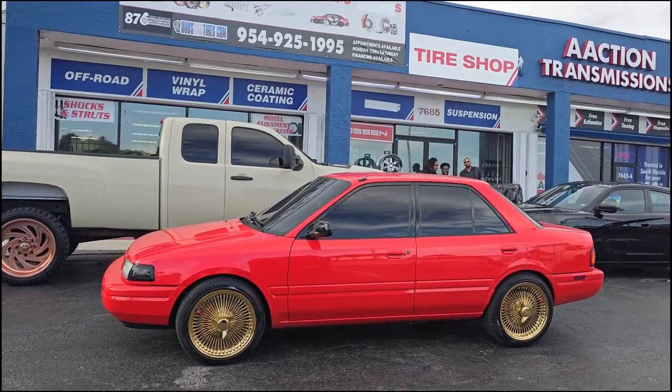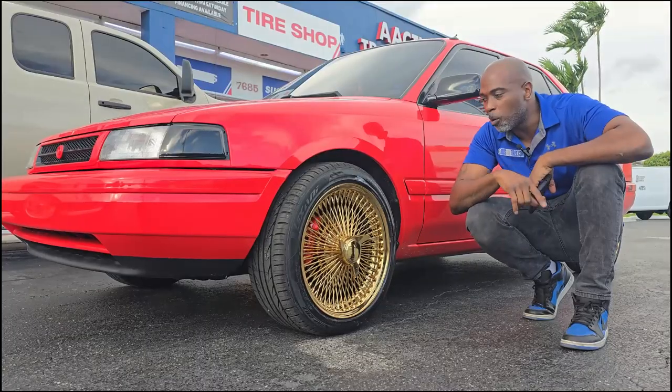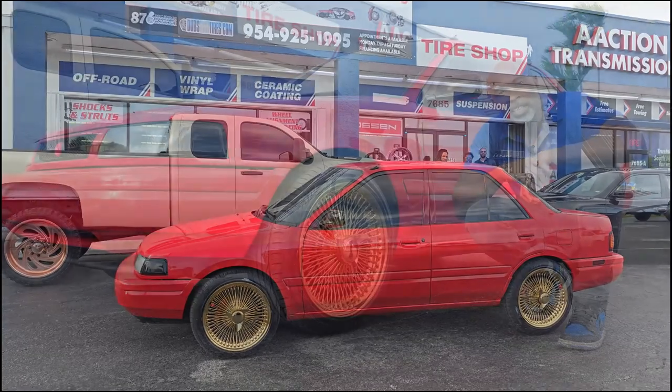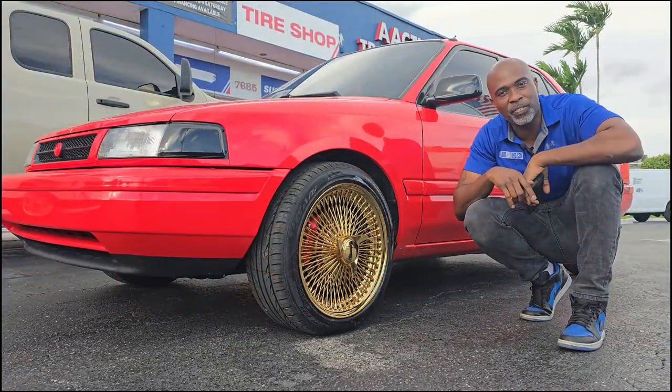So if you're interested in a set of wide wheels — be it a Player, Davin, or any other wide wheel — give us a call. We'll take care of you, give you one of the best prices you'll find and always have it perfect. This is your boy KB from Double Time TV, signing off.